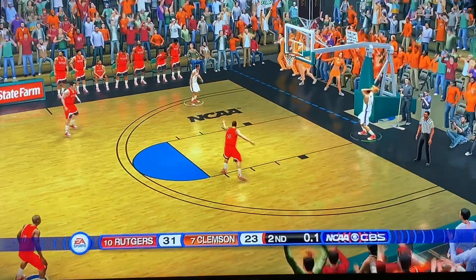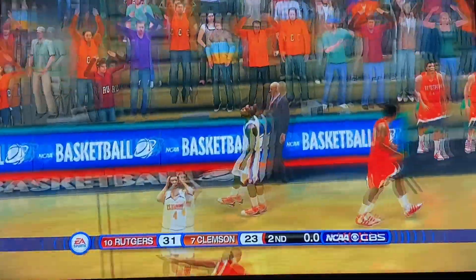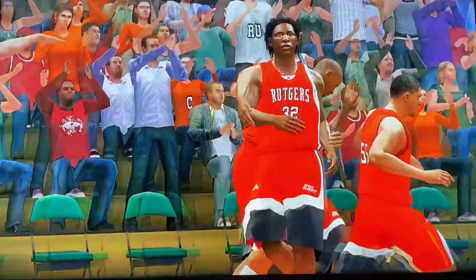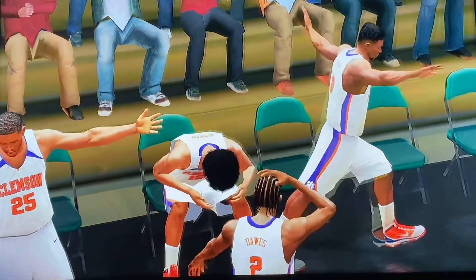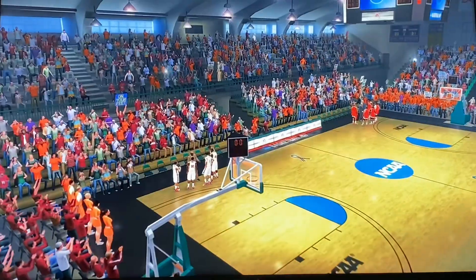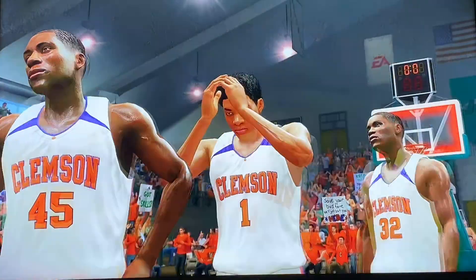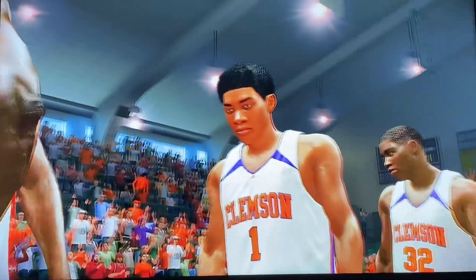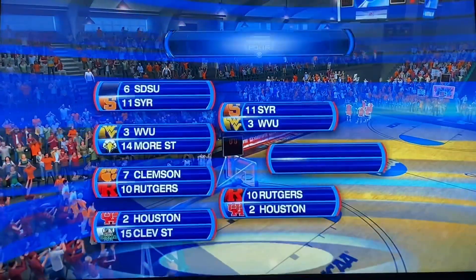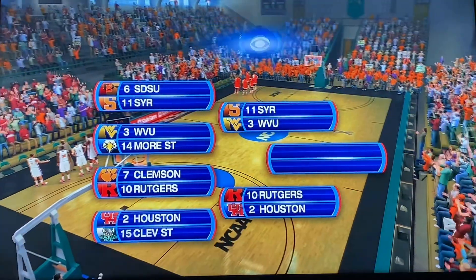This one follows what happens in real life — nothing but net on the long-range shot. Number 10 seed Rutgers completes the upset of number 7 seed Clemson. They are moving on to face 2 seed Houston for a spot in the Sweet 16. Clemson found themselves down by 12, did a great job coming back, just a little too little too late. Jacob Young with eight points and three rebounds. That's a wrap — I'm Gus Johnson saying goodnight. Ten seed Rutgers advances to the second round to face Houston. Thanks for watching!